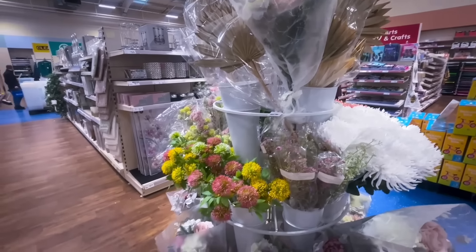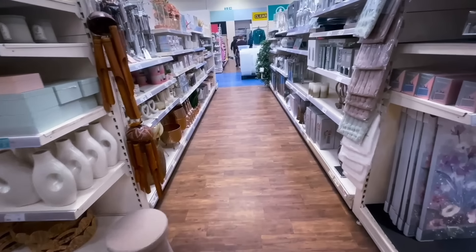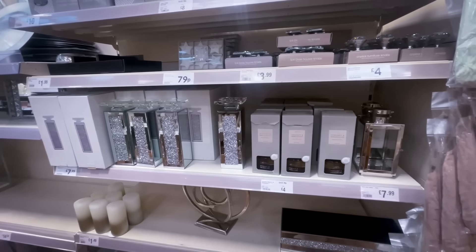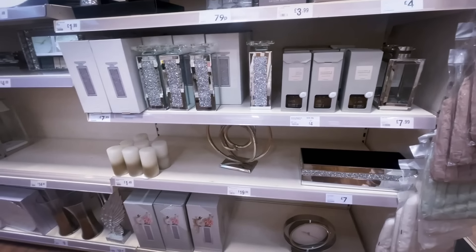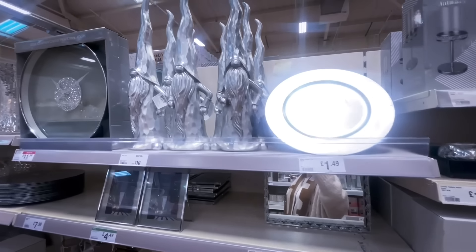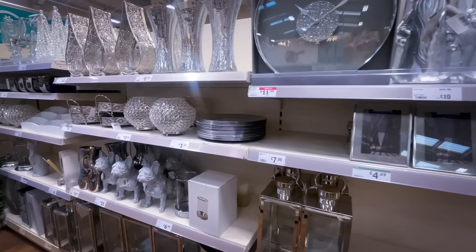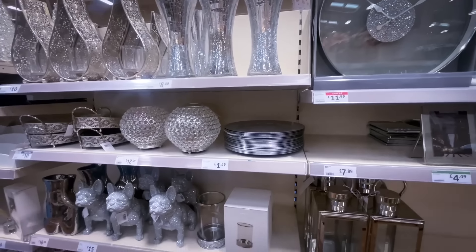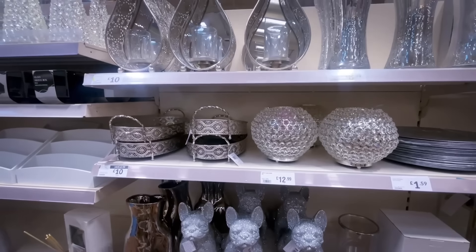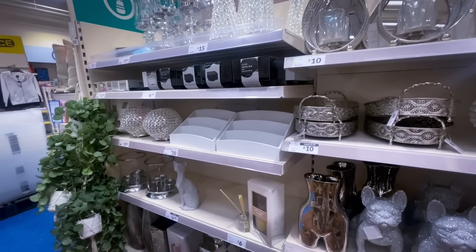They had some beautiful floral stems in store, reasonably priced — it doesn't matter where you go, all these floral stems are around the same price point. Then we came into the blingy section of the Range, which is not my style at all. My mum would have loved that aisle — her house was very blingy and everything was from the Range. Each to their own, but it's just not for me.